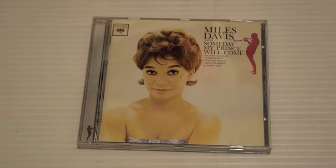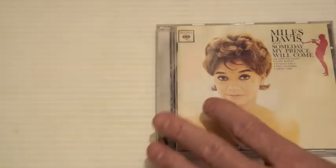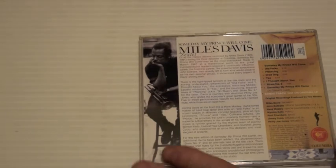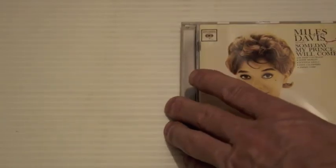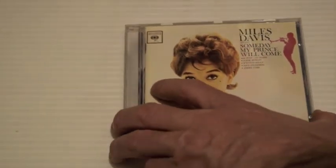Someday My Prince Will Come — it's not a bad album. Miles was kind of looking for a new band around 1960, and Coltrane was going off to do his own thing. This was released in 1961. The good track I like is Teal. It's good, but not one I listen to very often — there are better Miles Davis albums. He was still playing the standards at this stage.